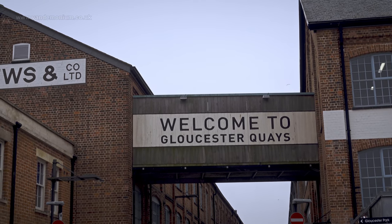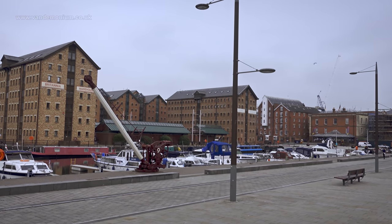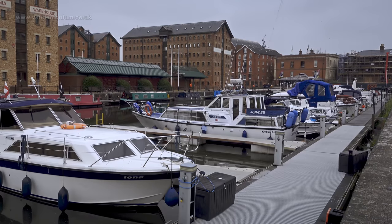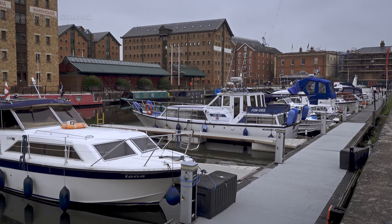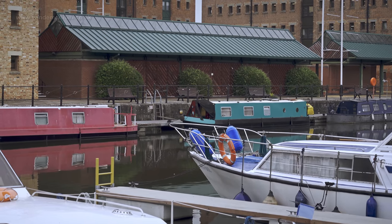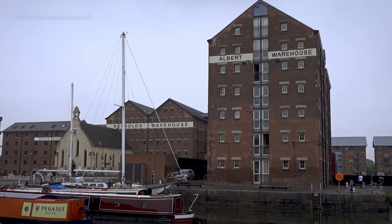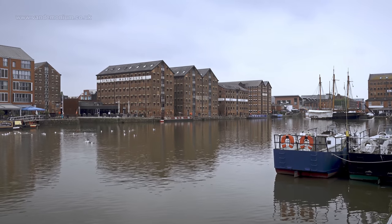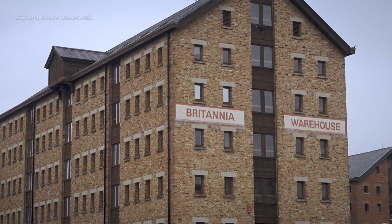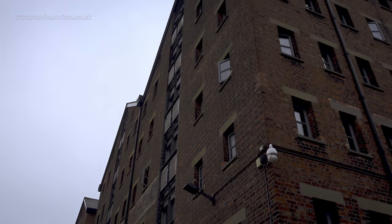I've not been to Gloucester before, and although I was here to film an interview with the Canal and River Trust, I had some time to kill so wandering around the docks seemed like a good plan. In the early 1800s Gloucester became a major inland port thanks to its connection to the wide and deep Gloucester and Sharpness Canal, which at the Sharpness end connects to the River Severn and the Bristol Channel out to the open sea. Hence all the warehouses where goods were unloaded and loaded onto narrowboats for distribution inland to supply the industrial towns in the Midlands and the north of England.